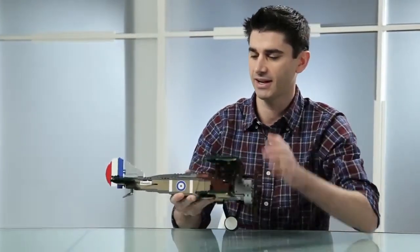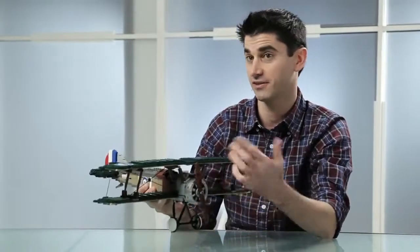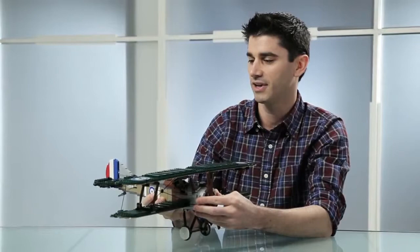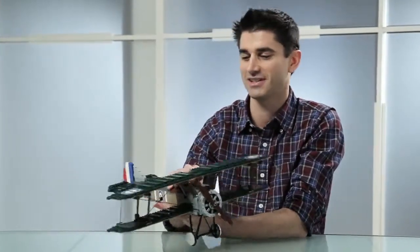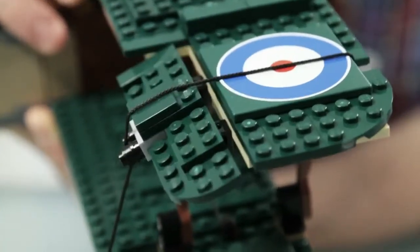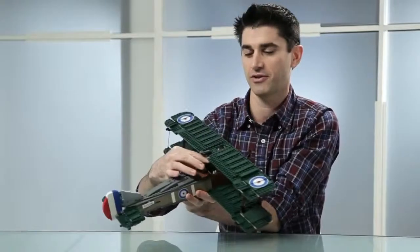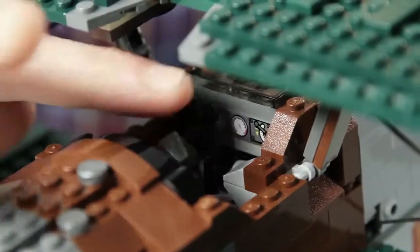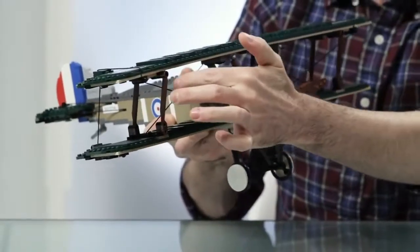It has some nice dark tan colors — highly desired colors that fans have really requested. We wanted to take it a step further, so in addition to the color scheme you also get functionality, and this is where I get really excited. The Sopwith Camel actually functions like the real Sopwith Camel — you have these flaps on the wings and flaps in the back which actually function from the joystick in the cockpit, which for me is super cool.